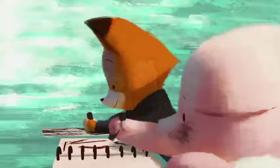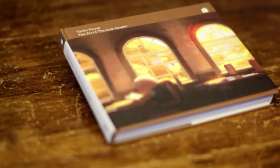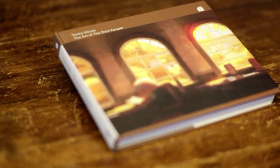Since finishing The Dam Keeper, we've been touring the film around, getting to share it with different festivals and different audiences. One of the questions we get asked quite a bit is: where is the art of The Dam Keeper? And we're so excited to finally be able to bring that to the world.